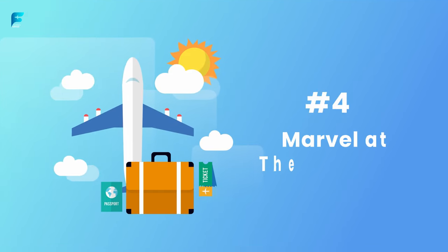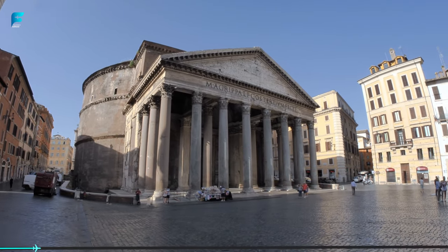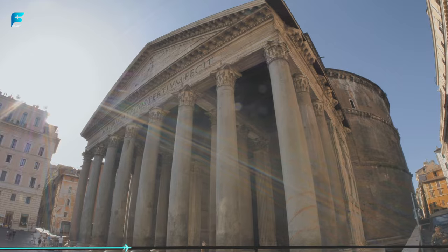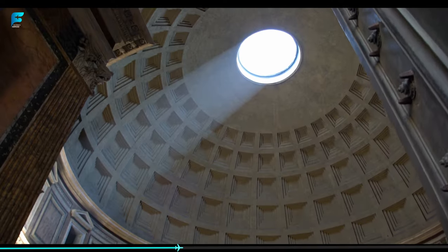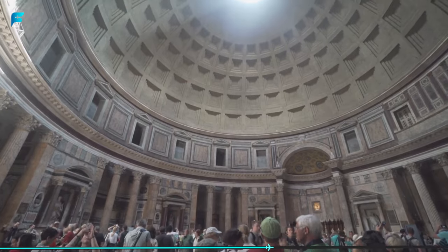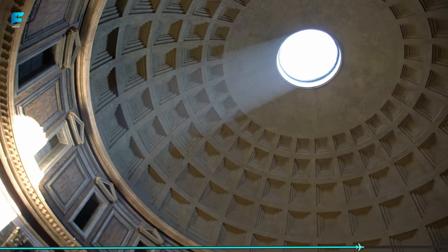Number 4: Marvel at the Pantheon. This ancient temple is one of the best-preserved buildings from ancient Rome. It was originally built as a temple to all the gods and was later converted into a Christian church. The most impressive feature of the Pantheon is its massive dome, which is made of concrete and brick and still stands over 2,000 years after it was built. The interior is also incredibly beautiful, with intricate marble floors and walls, and a stunning oculus in the center of the dome.